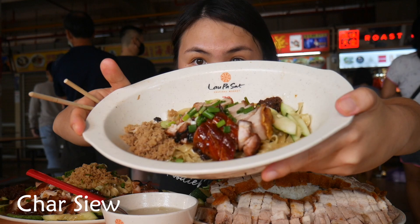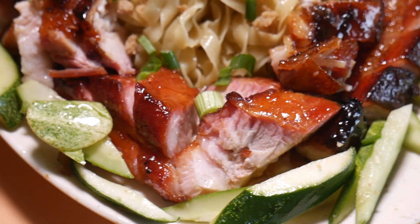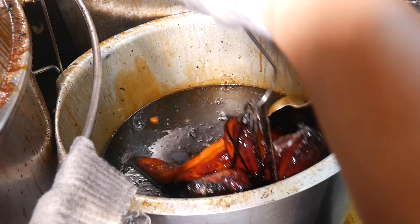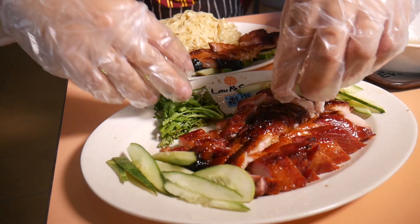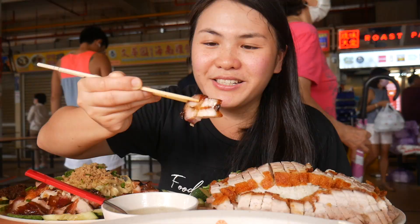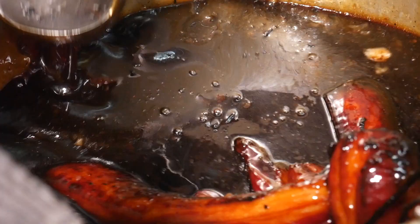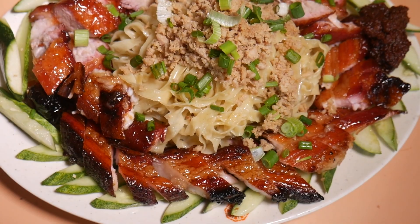Let me try it with the noodles — look, so perfectly cooked and bouncy QQ. Wow, don't be deceived by its plain appearance. It is drenched in some kind of lard oil — it is super duper flavorful with a touch of yin at the end. I didn't expect anything from this noodle. The texture is perfectly cooked, very springy and bouncy. Now I'm gonna try the chasiu — look at that, glistening, perfectly caramelized from the charcoal fire, cooked for four hours. That is the KL style chasiu.